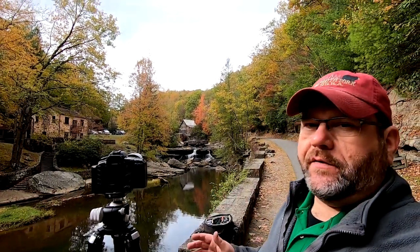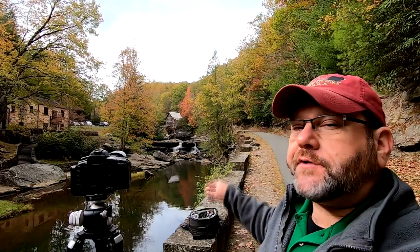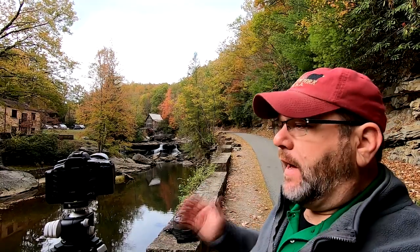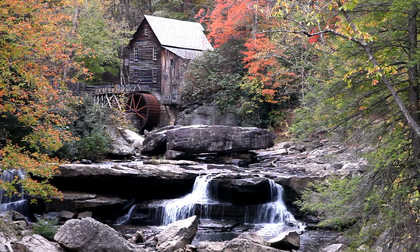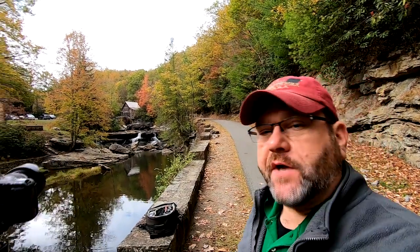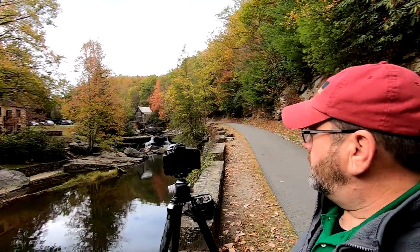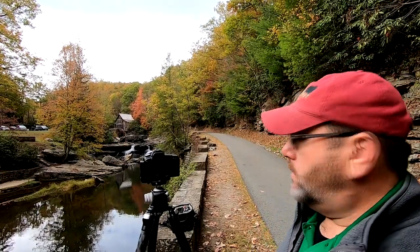Here we are at one of the most iconic scenes in the entire state of West Virginia — the Glade Creek Gristmill at Babcock State Park. Could you imagine any more of a perfect scene? You've got the gristmill in the background with trees staggered along the way with some fall colors, and a waterfall in the front. This is a photographer's dream. This is like the third or fourth time I've been here shooting this location — if you're a photographer, this is where you want to be.